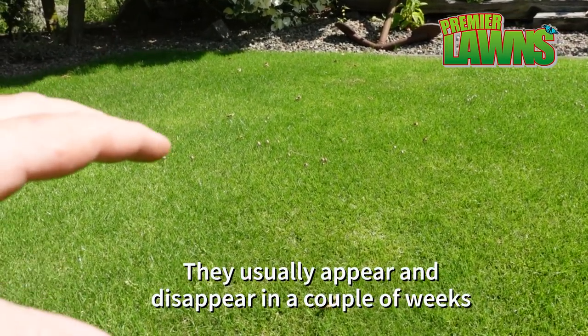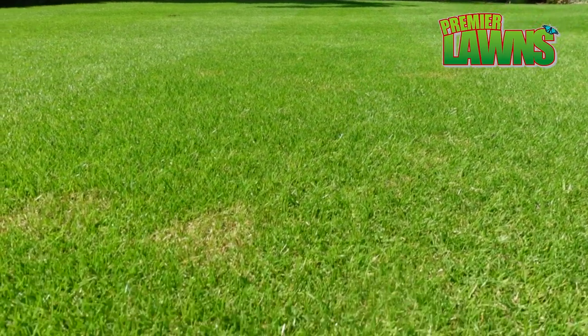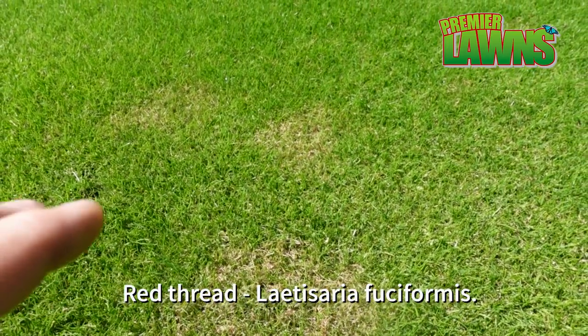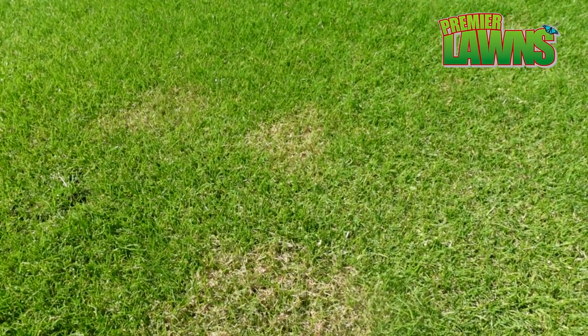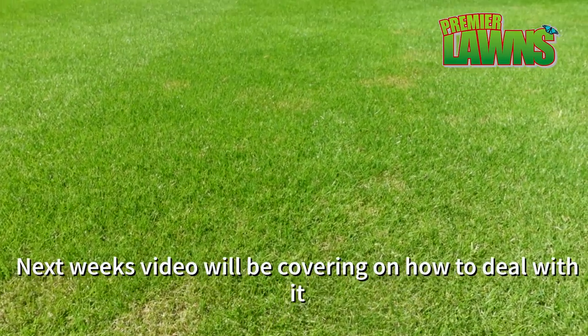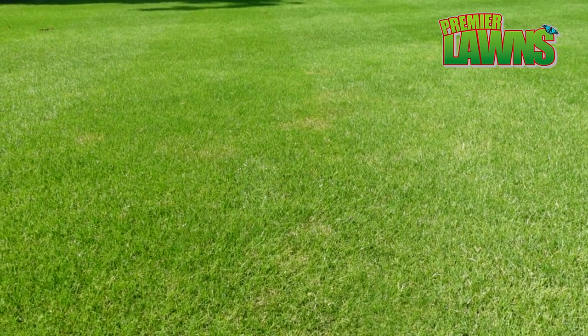We'll have a look at the rest of the lawn. We've got some red thread on the lawn, and we've had this for about the last three weeks. It hasn't got that much worse but it is starting to spread now. We are expecting some torrential rain hopefully next weekend, and whenever that comes I'm definitely going to have to treat it, otherwise it'll probably get a lot worse.